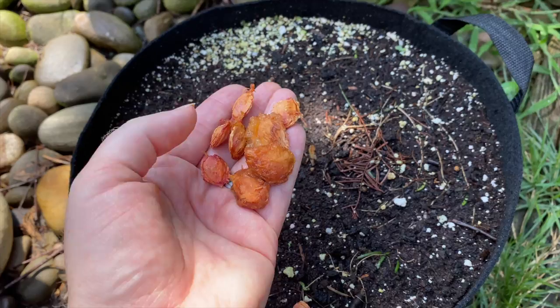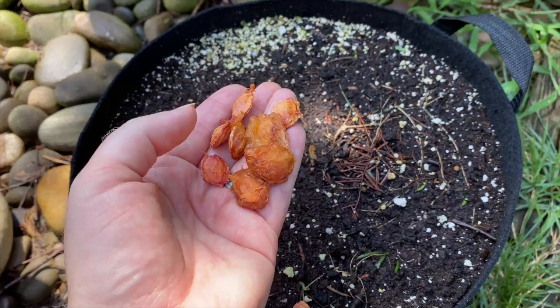We have been saving the pits from the plums we've been eating this week, and I'm going to stick them in this pot and see if we can grow them. Always an experiment — not sure if it will work, but free trees!